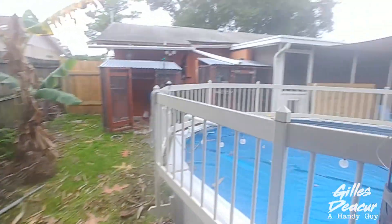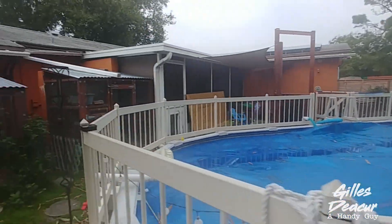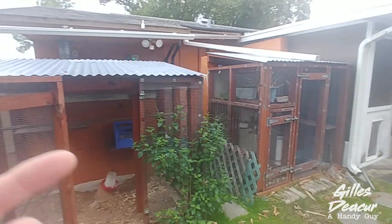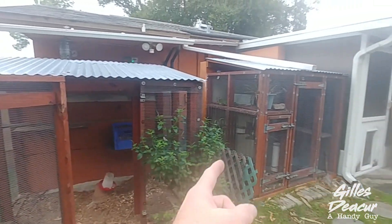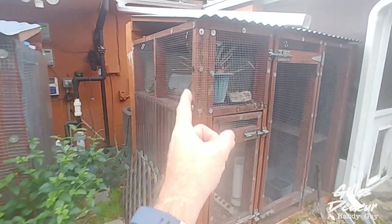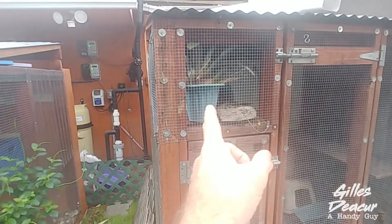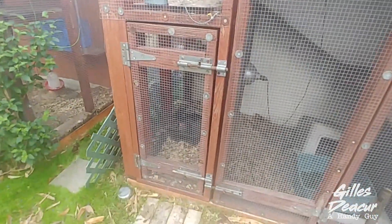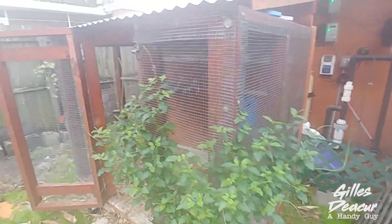So this is my backyard. When I moved here, this backyard did not look like this. One of the first things I did when we moved in, we built these pens. This is a chicken coop. This here used to house a snake and this here houses an iguana — there's still an iguana in there right now. The snake enclosure has been turned into quails. Chickens are still chickens.